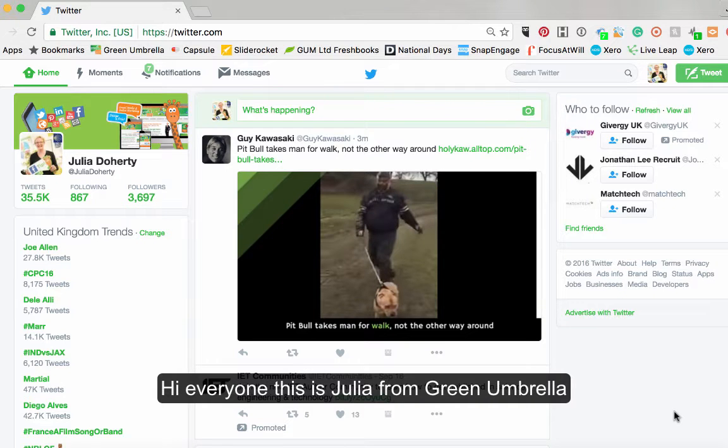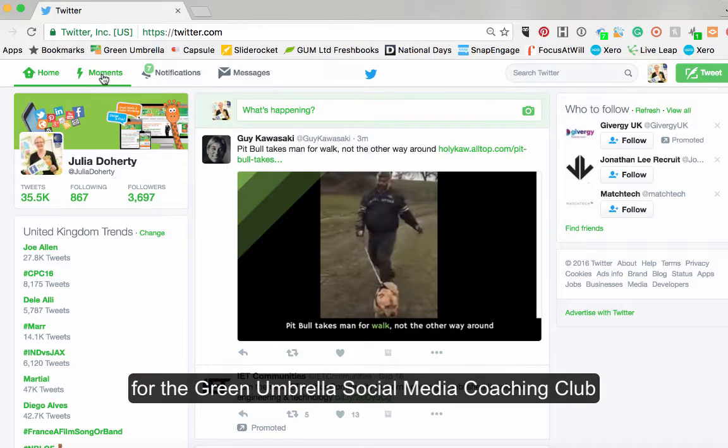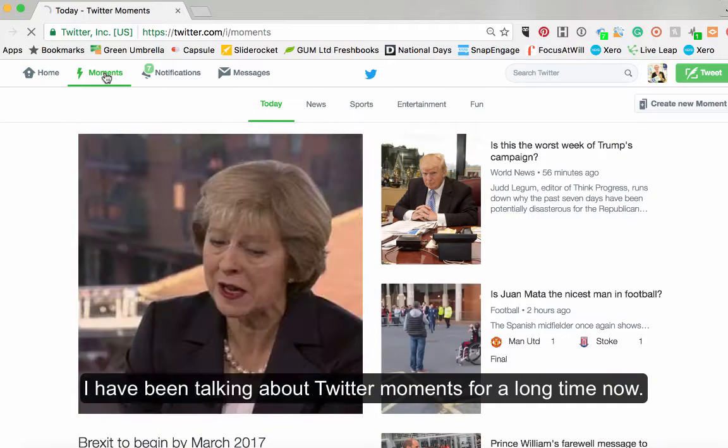Hi everyone, this is Julia from Green Umbrella. I'm just going to dive right into this. I do these videos every single week, really for the guys over on the Green Umbrella Coaching Club. And today I've been harping on about moments anyway.